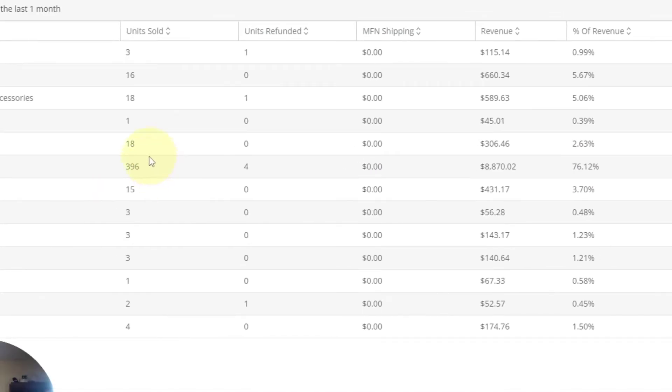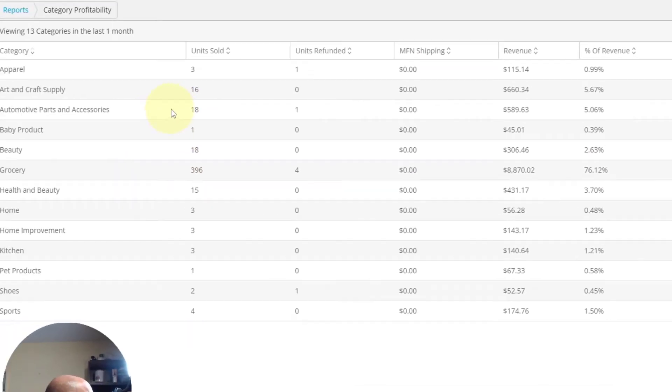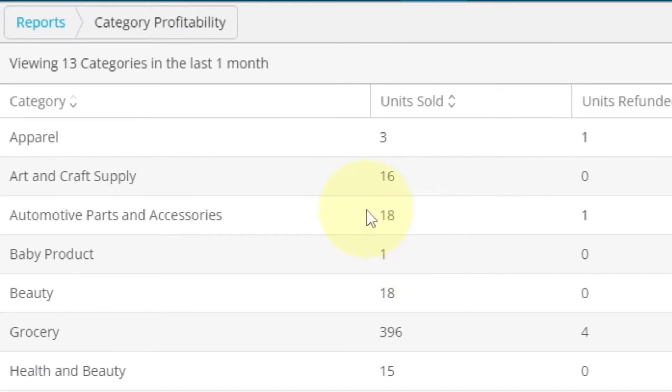Probably the next best would be automotive parts and accessories. If you're not approved in that, that's okay — you'll get there. It took me a long time. I did not go to get ungated in automotive; I got auto-ungated, but it probably took over five years. Then health and beauty and arts and crafts. Health and beauty is a no-brainer, but a lot of times people aren't thinking about arts and crafts.